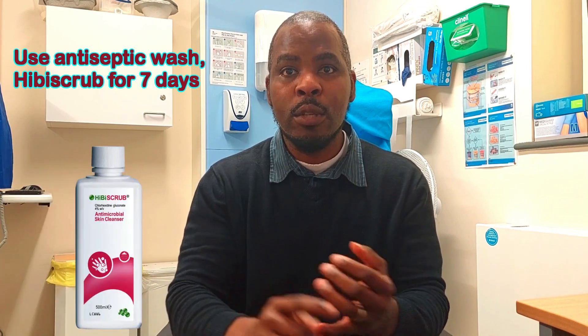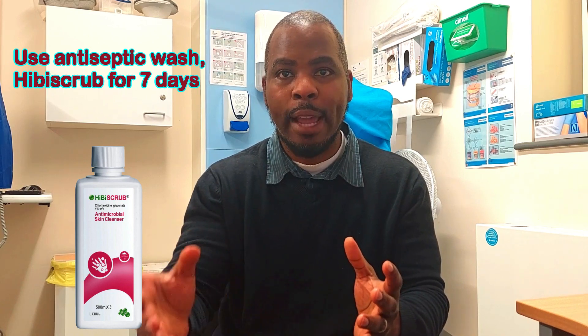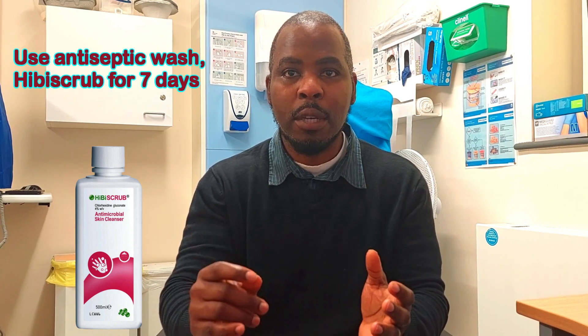Some of the steps needed to prevent impetigo from coming back include using an antiseptic wash solution such as Hibiscrub, which you can buy online or over the counter. You should use it to wash all parts of your body at least once a day for five to seven days, because bacteria commonly colonize parts of the skin and touching those areas can cause recurrence of impetigo.